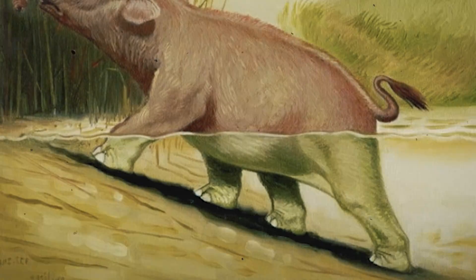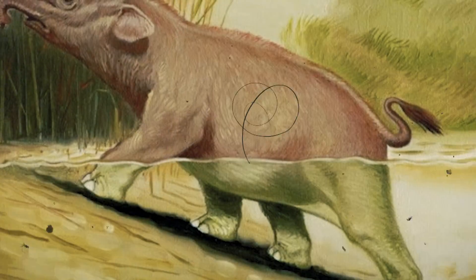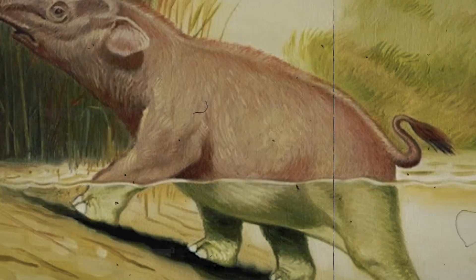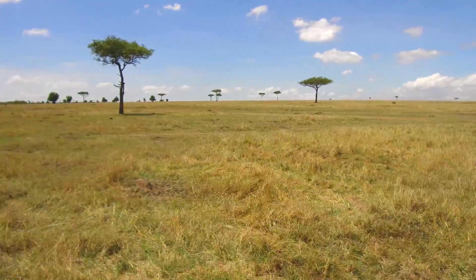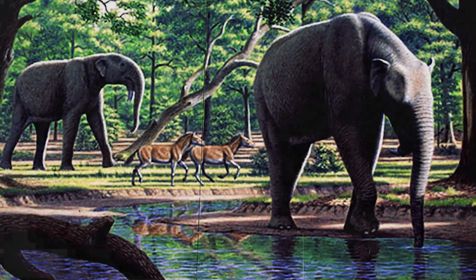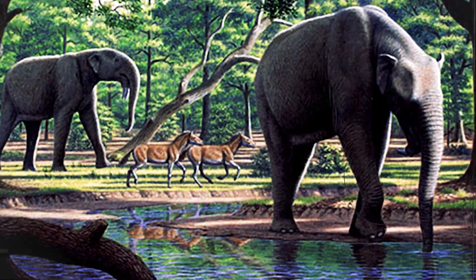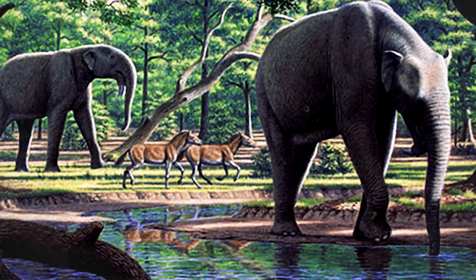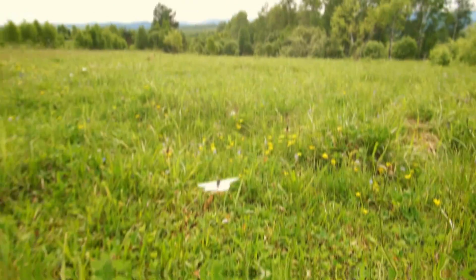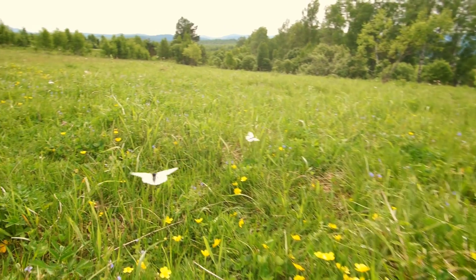Throughout evolutionary history, elephant ancestors developed weird and wonderful adaptations to survive in their environment. The elephant lineage favored longer limbs and greater body size. Their enormous body size was in part due to competition across Africa's grasslands — animals with a larger body size had slower metabolic rates and were therefore able to eat lower-quality forage, which was available all year round, unlike the fresh shoots and leaves other herbivores relied on.